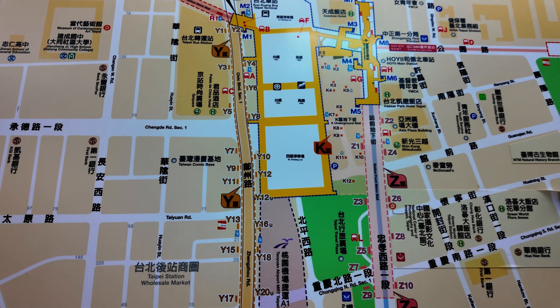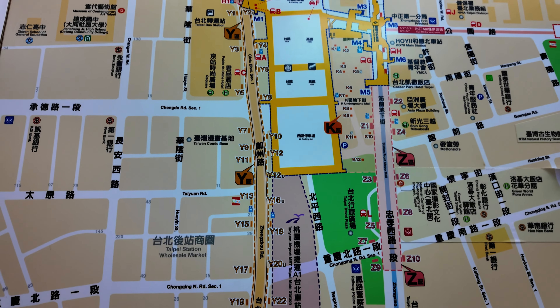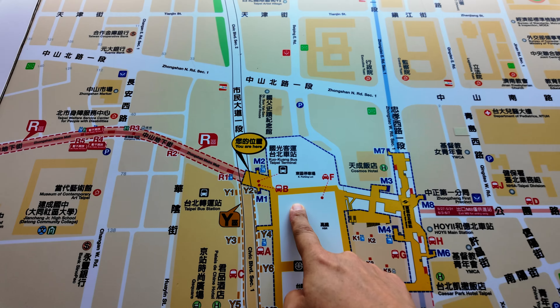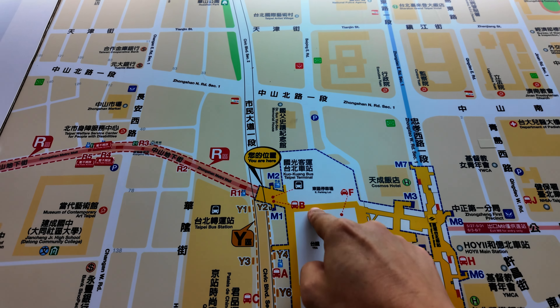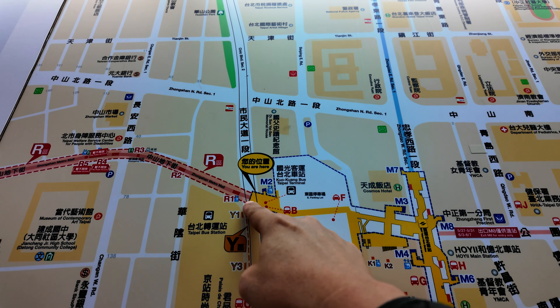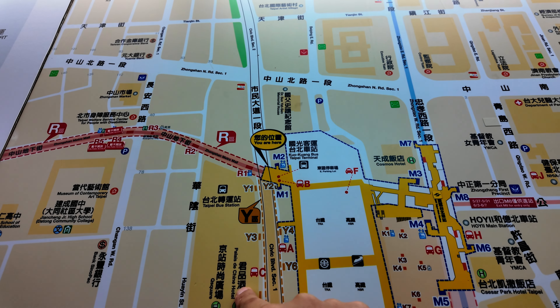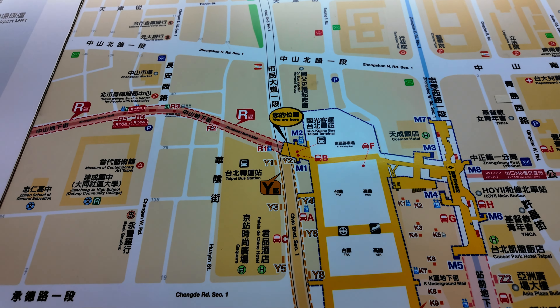which we need to go to later to head to the airport. So right now, from the main station, we need to cut across and through here, and this is the Q Square Mall. Let's go!